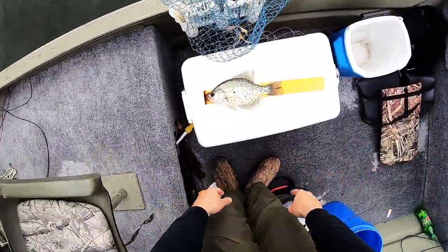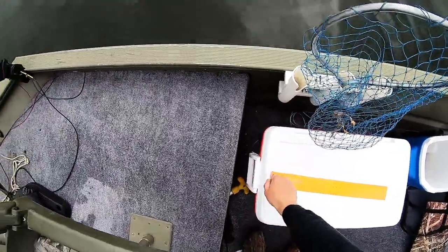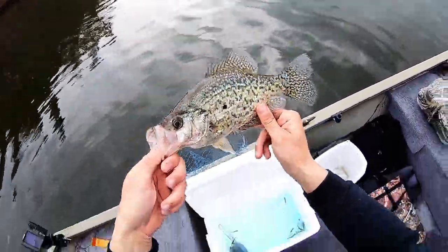11 and three quarters — good keeper. First crappie, finally! Thank goodness.